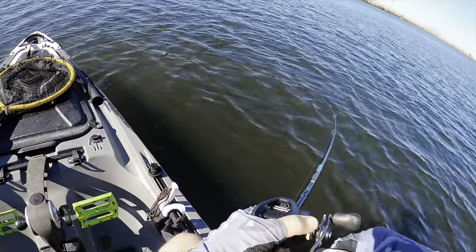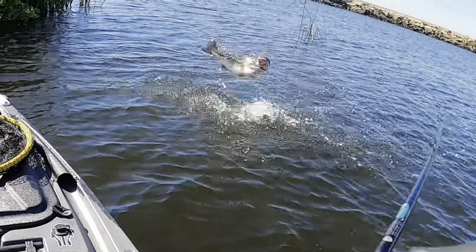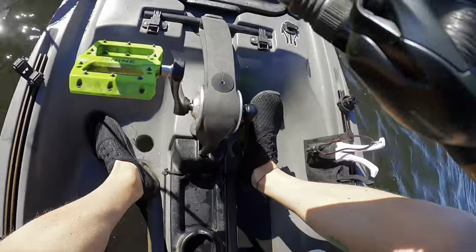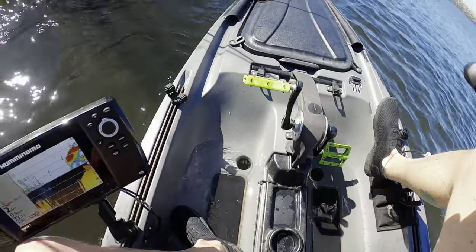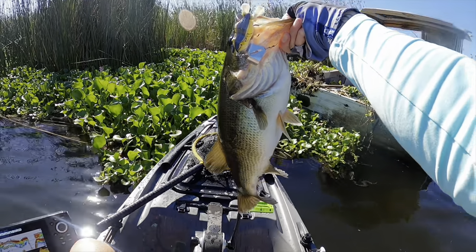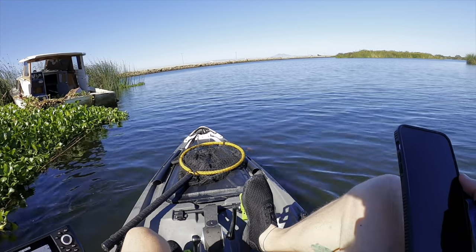Oh, got one — that's a big one! Oh, please don't come off, please don't come off! Look at all these — oh yes! Yes, ladies and gentlemen, look at this donkey! I got the photo just in time, submitted the photo. Got it on the Bobby's Perfect Buzz Frog.